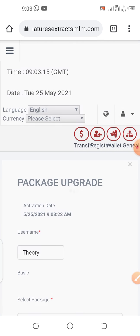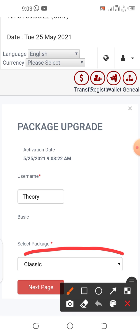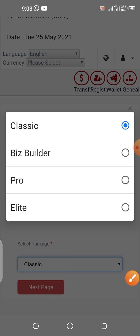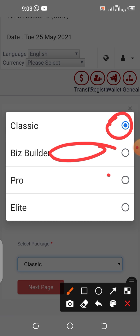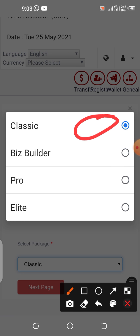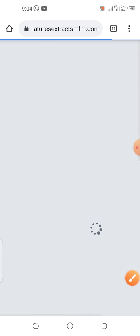It will process and bring out the packages available. Click the box and select the package you want to upgrade to. This account is already on basic, so the classic was automatically highlighted. If you want to upgrade higher — to Beast Builder, Pro, or Elite — you select the one you want. For the sake of this video we are using classic, so we take that as it is and click the Next Page button.